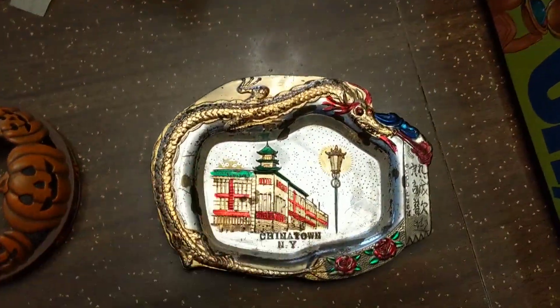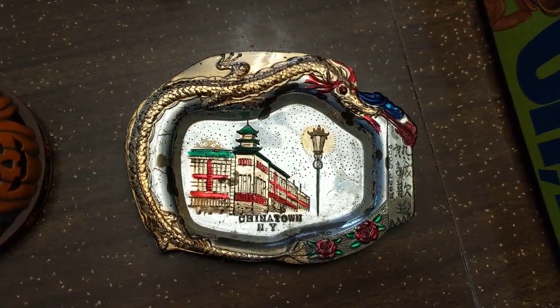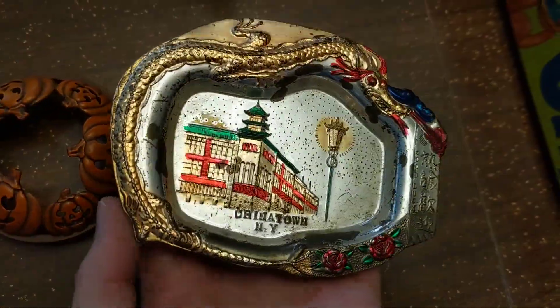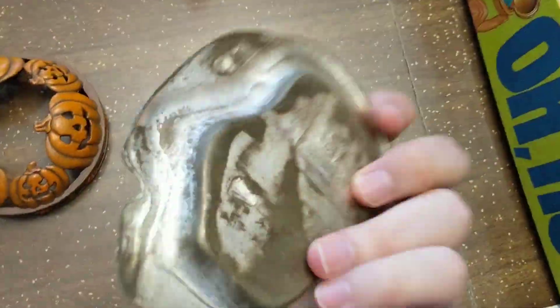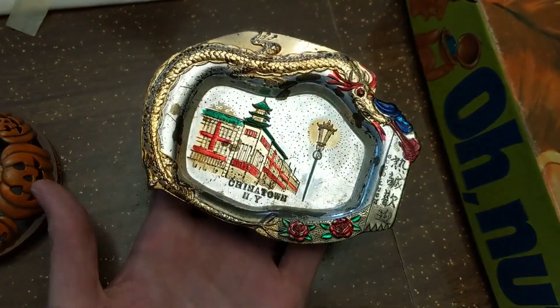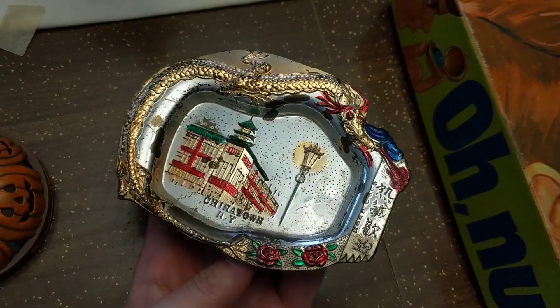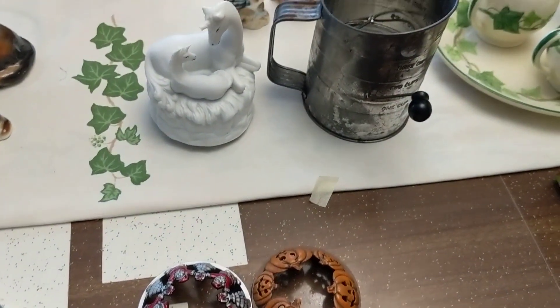Also from that same yard sale I got this little Chinatown New York ashtray. I love the color and the design — really cool souvenir ashtray. These don't sell for extreme amounts online, maybe ten to fifteen dollars.